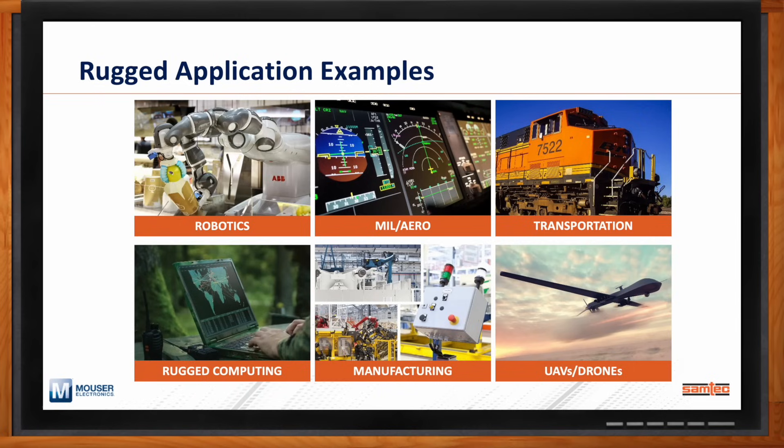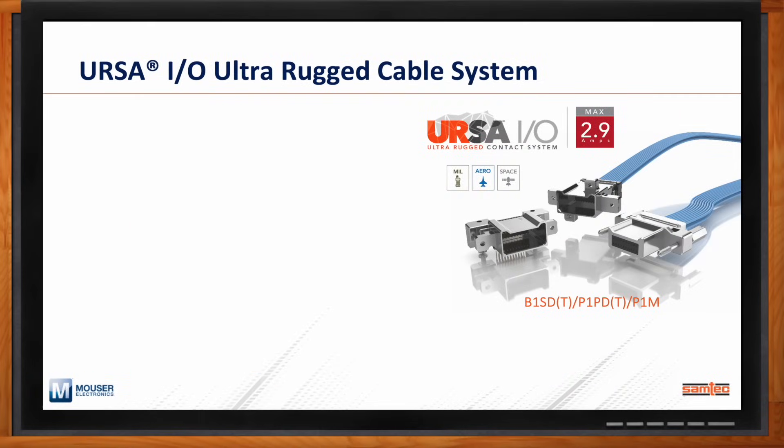Samtec has a whole portfolio of rugged discrete wire solutions, board-to-board connectors, shielded connectors, and more. Something we've released recently in the second half of 2024 that we're really excited about is a new platform called URSA-IO, or the URSA-IO Ultra Rugged Cable System. URSA is Latin for bear — bears are rugged, big, and can be scary — and this new URSA-IO has several features that make it ideal for rugged applications: mil-aero, automotive transportation, and humanoid robotics.